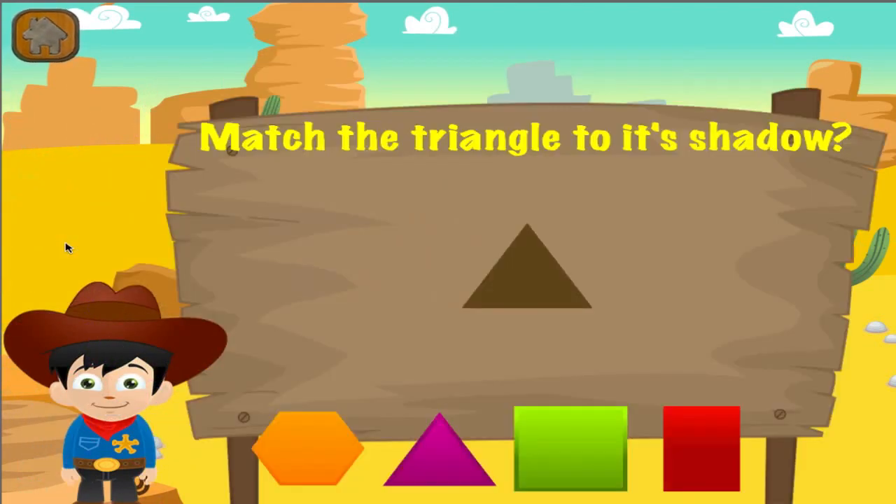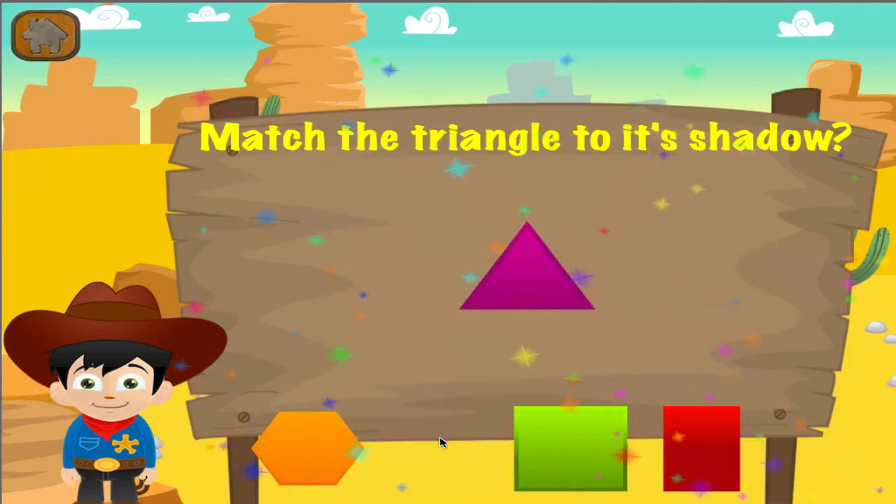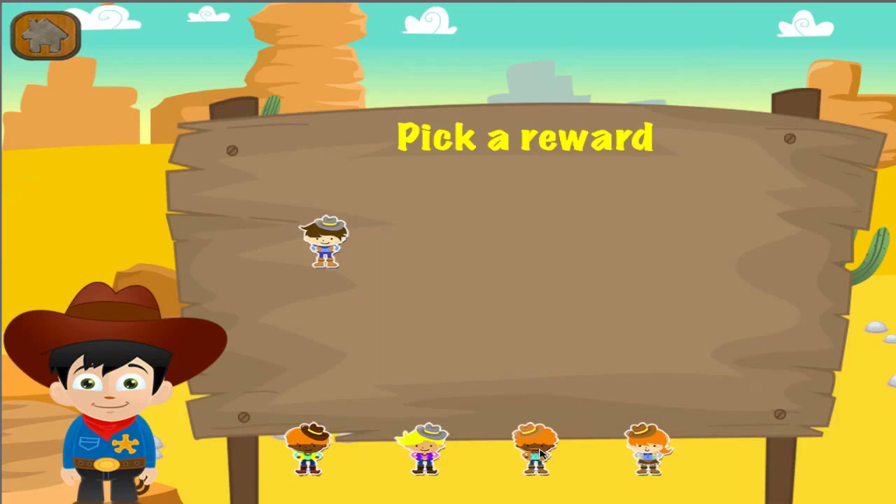Match the object to its shadow. Woohoo! Good job! You got it right! Pick a reward.